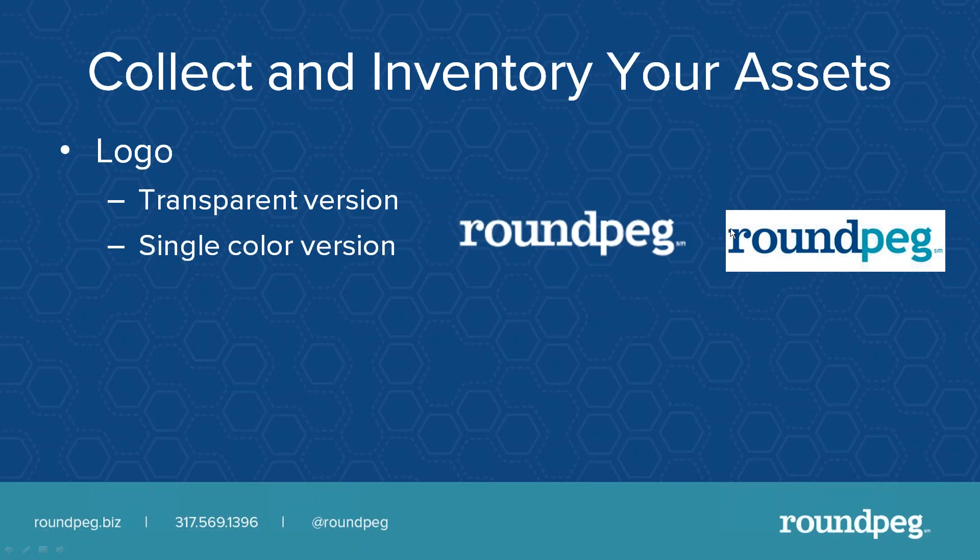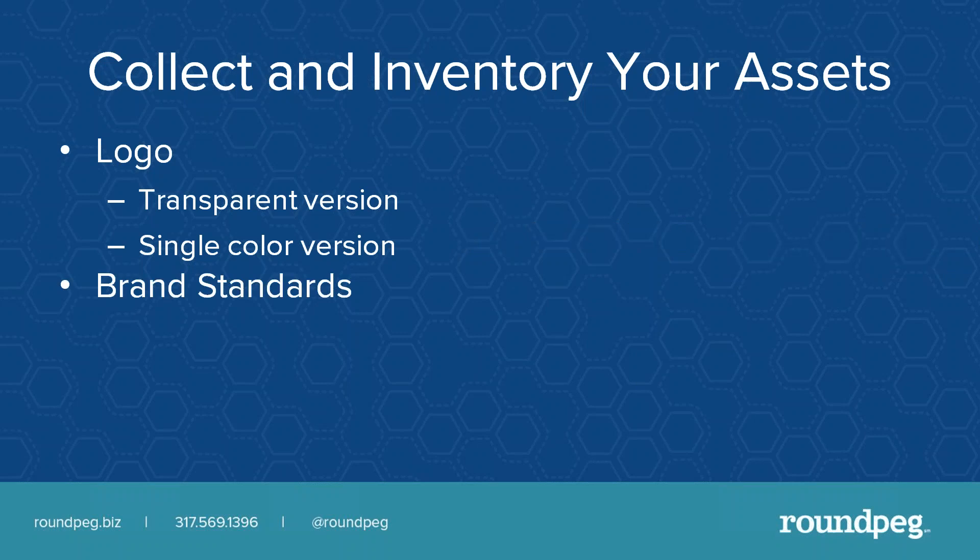Having a transparent logo gives you options. You can do more with the logo. You also want to have brand standards — define what colors you use. The background blue and the blue in my logo are exactly the same color: hexadecimal 02A1A7. That's so important because then everywhere you go — on social media, in email, on your website — your brand color looks consistent every single time.